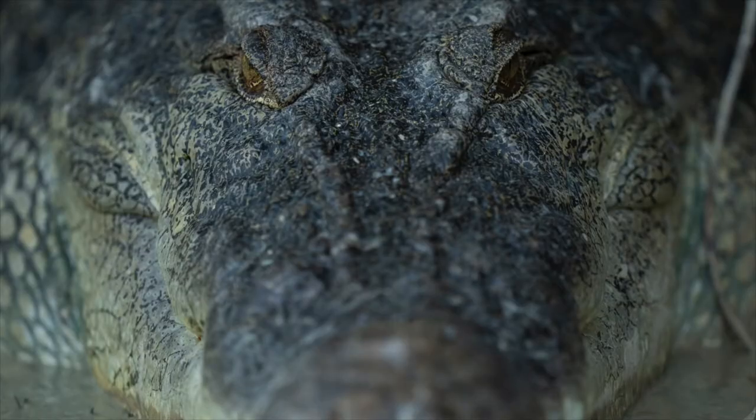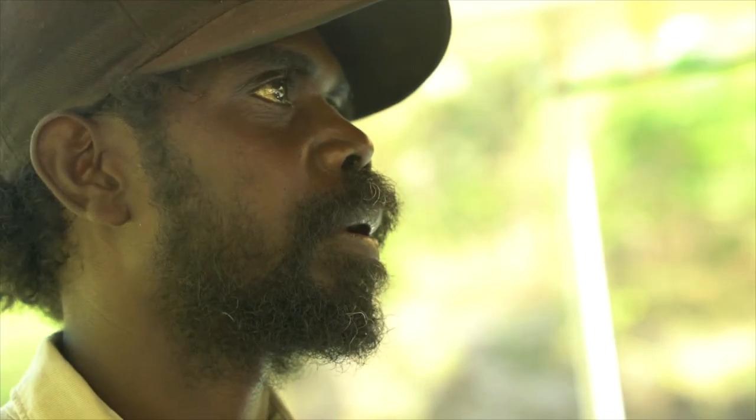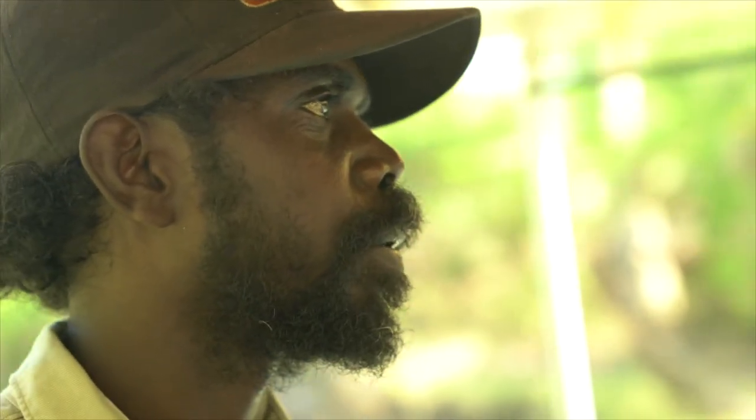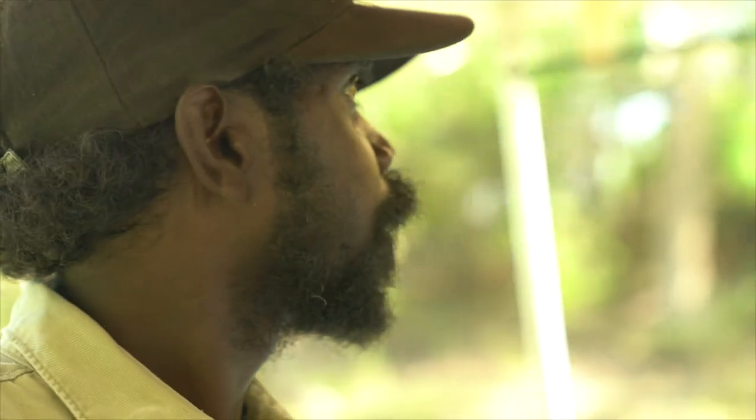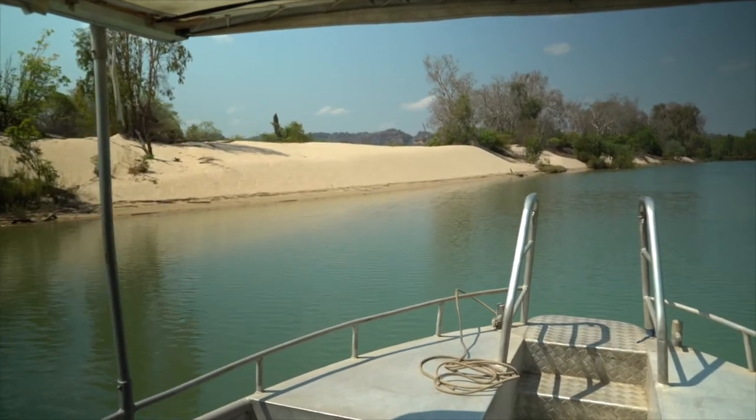Kakadu has always been traditional Aboriginal land, so who better to explore it with than Terence, who has lived here all of his life. His people have been here forever — they've found axe heads that date over 65,000 years old. He's going to tell us a bit about the culture and the species that exist here.